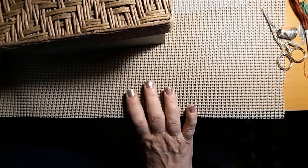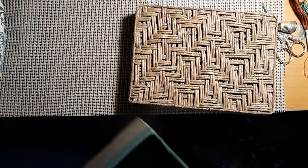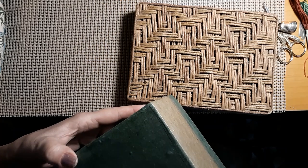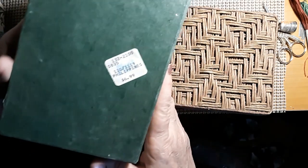I went to the thrift store today and I found a few things. I found this cute little box. It's got like a woven type rope edge around it. I know it's probably from, you know, Hobby Lobby or something. There's a name here — oh, this is from Pier 1. I'm sorry, couldn't read it.